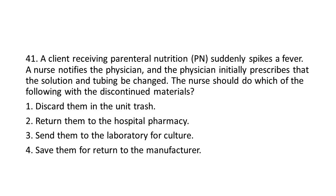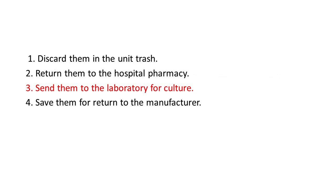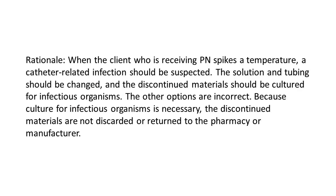Options: 1. Discard them in the unit trash. 2. Return them to the hospital pharmacy. 3. Send them to the laboratory for culture. 4. Save them for return to the manufacturer. The answer is 3: Send them to the laboratory for culture. Rationale: When the client receiving PN spikes a temperature, a catheter-related infection should be suspected. The solution and tubing should be changed, and the discontinued materials should be cultured for infectious organisms. The other options are incorrect because culture for infectious organisms is necessary — the discontinued materials are not discarded or returned to the pharmacy or manufacturer.